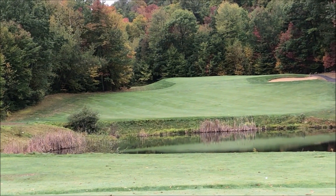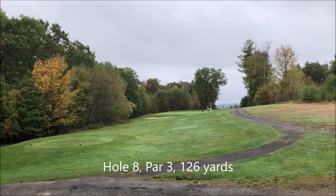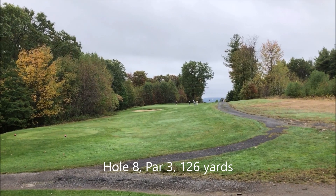It's another 192 to the pin. This is the eighth hole. It's a short par 3, 126 yards. It was a long ride here from the last hole.